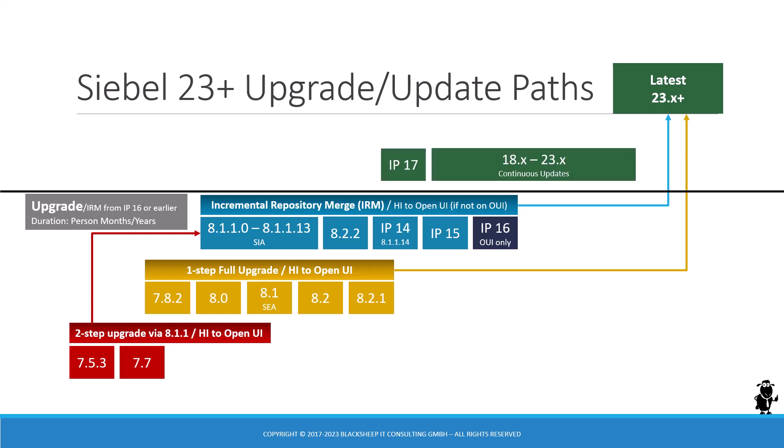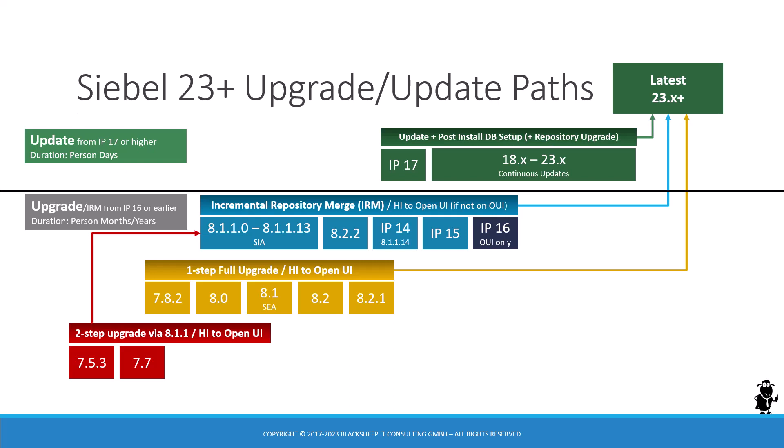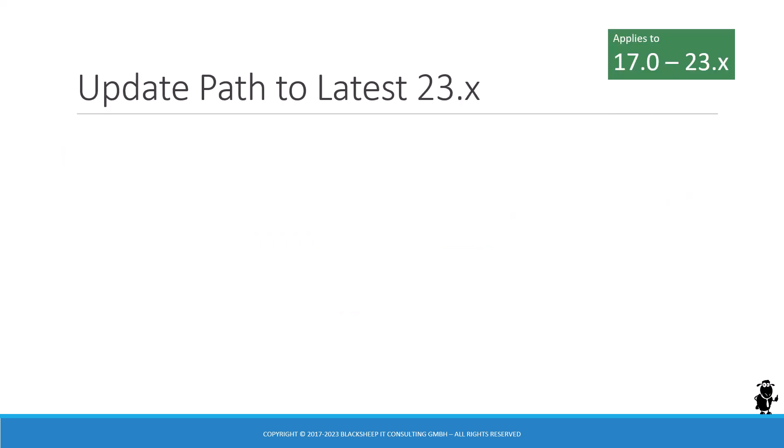If you're already on IP17 or anything higher — including 18, 19, 20 — then we talk about updates, and an update is measured in person days. It's just a matter of a few days to get your environment from that older version to the latest 23.x or higher. Let's dive into the update paths.